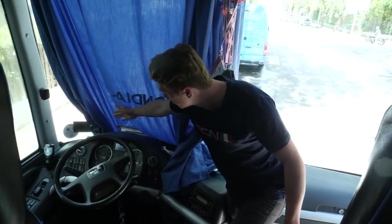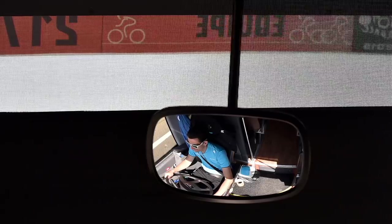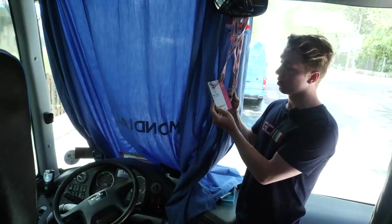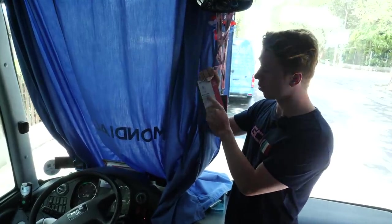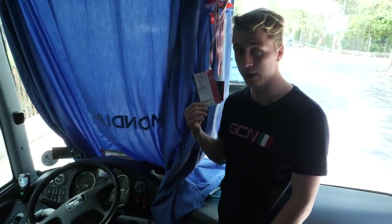In the corner, you've got loads of GPS units, making sure the bus driver knows exactly where he's going and exactly how long it's going to take. Up here, you've got Bruno Rever, and he is the driver of the Agence La Mondiale bus.